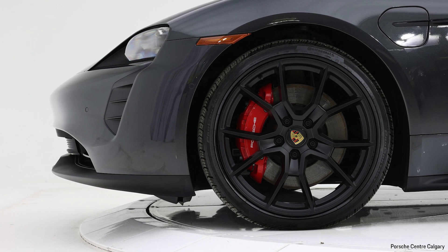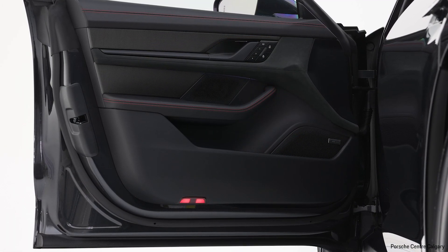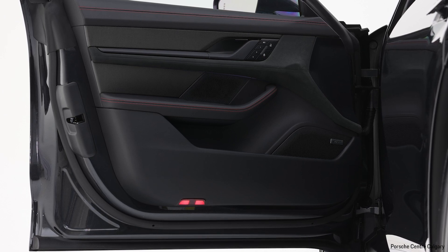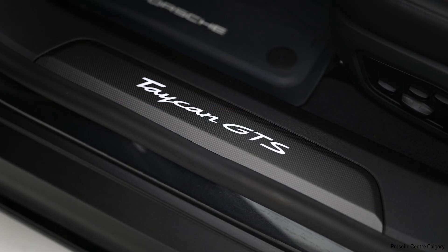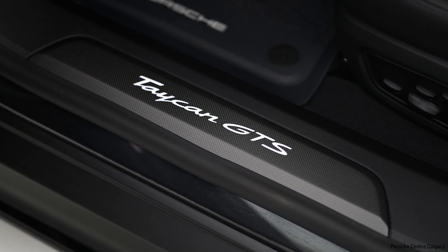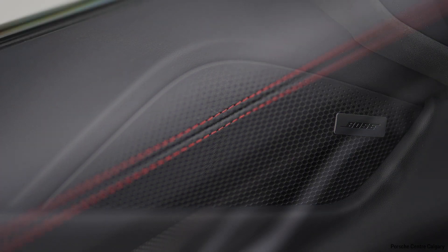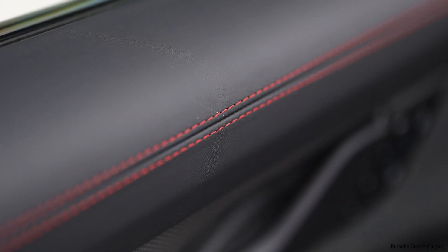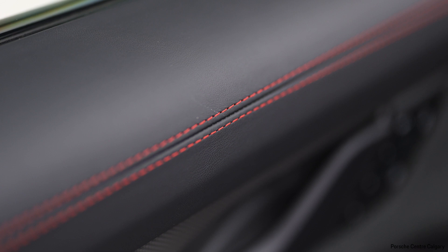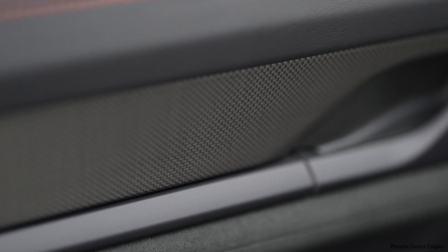This car is finished exterior wise in Volcano Gray Metallic. As I mentioned, with some of that punchy red on the inside, it has a GTS interior package in Carmine Red. That's going to give you some beautiful red stitching accents, the Alcantara inlays on the seats, Alcantara steering wheel, Alcantara on the door cards — what Porsche nowadays calls race decks. You're also going to get some carbon fiber on the interior as a result of that. And the seat belts are finished in red as well.